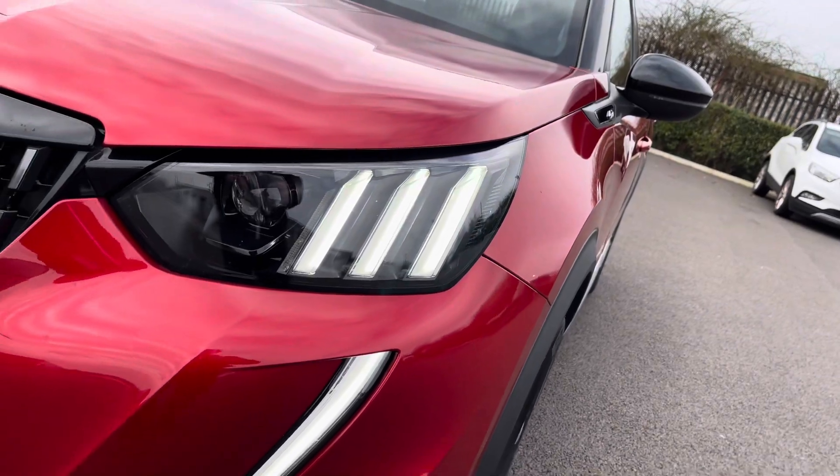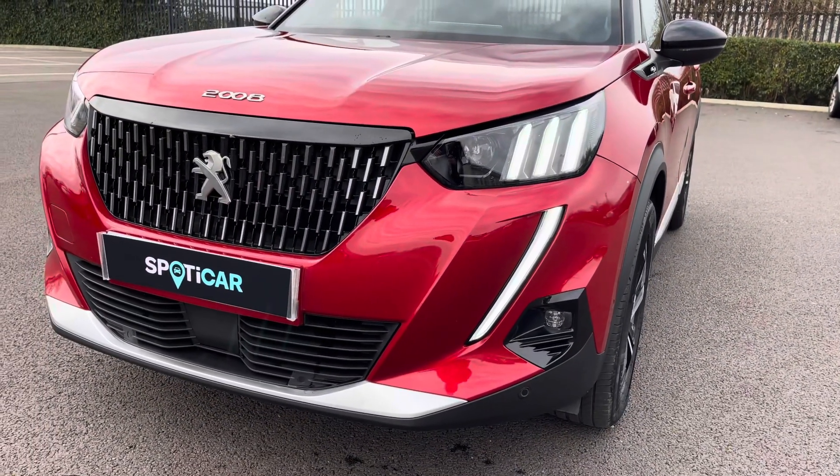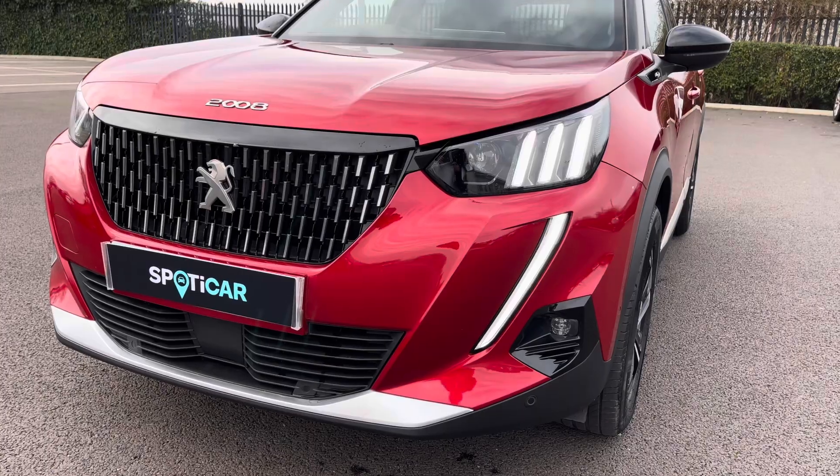The full LED headlights with smart beam assist are accompanied by the signature 3-claw and sabertooth design daytime running light.